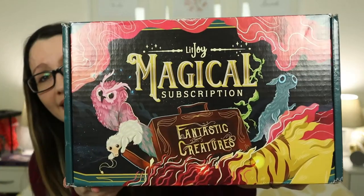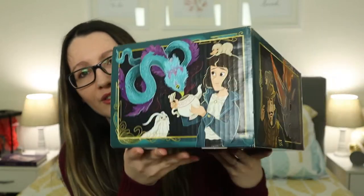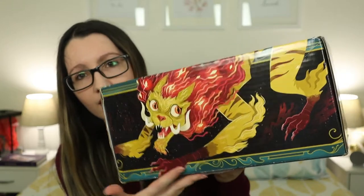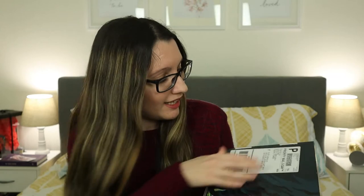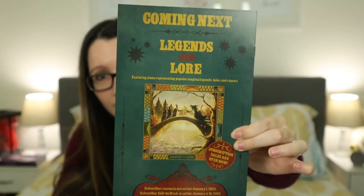The box is so beautiful — right here on the side it looks so cute, and this design kind of runs through to the top. On the very back there's some more artwork. We start off with a little magazine — it says 'Litjoy presents Circus Arcanus: a stunning collection of amazing creatures from all over the world.' There are spoilers inside so I'm not gonna open it, but there is a little spoiler for the next box which says 'coming next: Legends and Lore.' So the next box is gonna be January — this one is the November box.